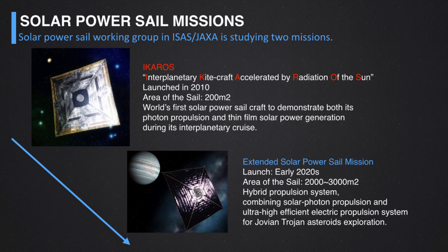In this lecture, I will first show the overview of ICAROS, then the key technology of the spin-type solar sail, and the flight results of ICAROS. After that, I will show the extended solar power sail mission overview. So let's go to the mission concept of ICAROS.